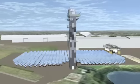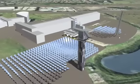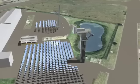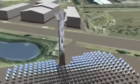CSIRO's Solar Brayton Cycle Power Station is an impressive large-scale demonstration facility. Only requiring air and sun to generate electricity, the system is well suited for arid regions of Australia and around the world.